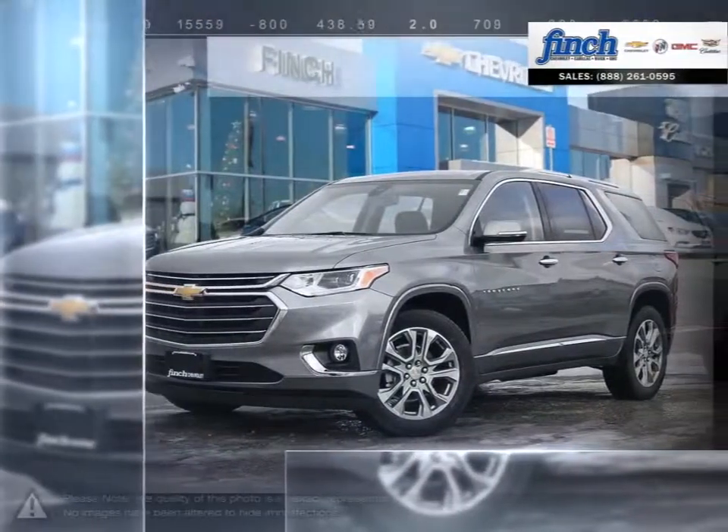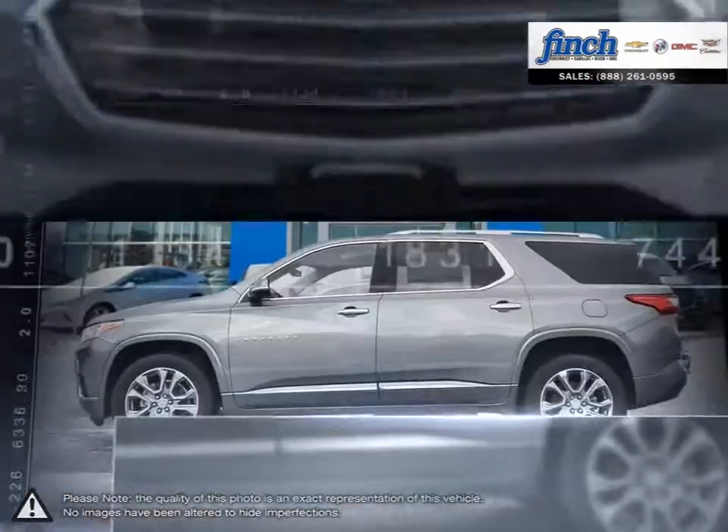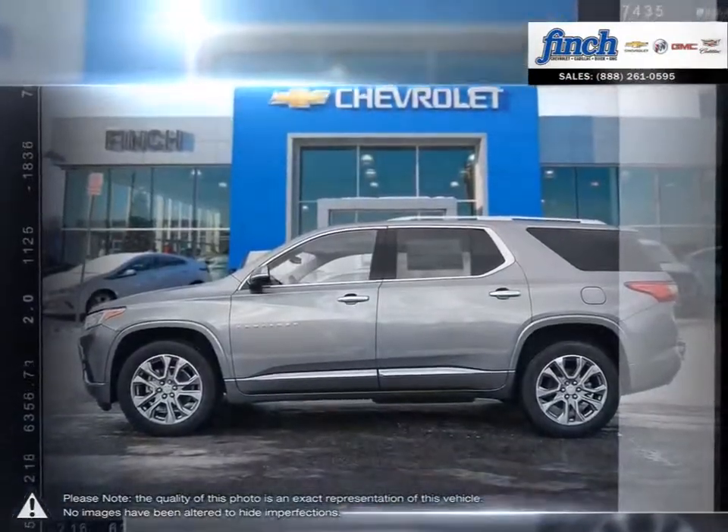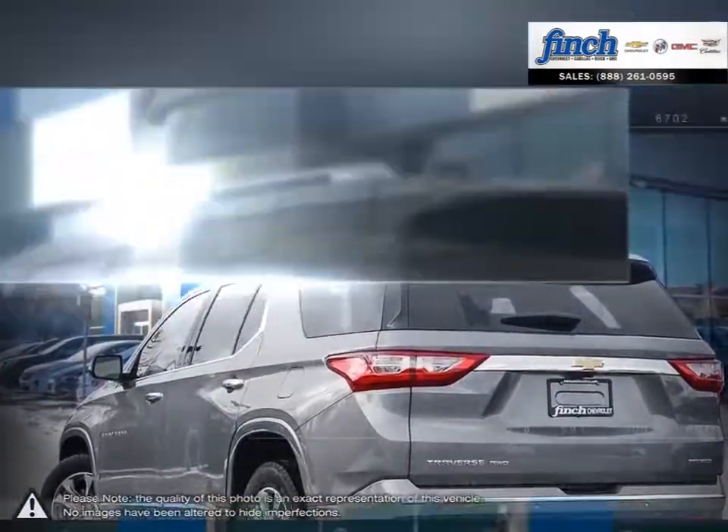The Traverse makes any journey a stylish one with a richly refined interior and best-in-class maximum cargo space. It comes complete with modern technologies and seating for up to eight, which makes it perfect for any family.